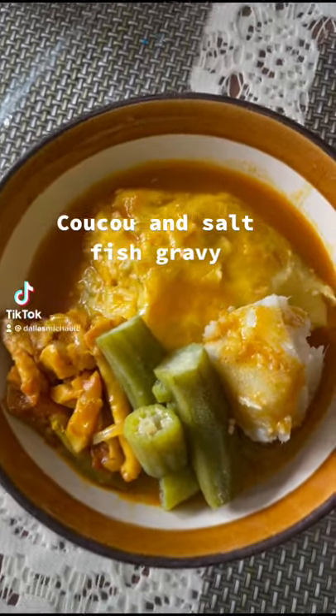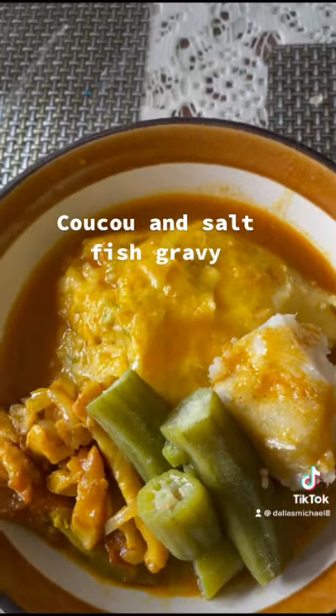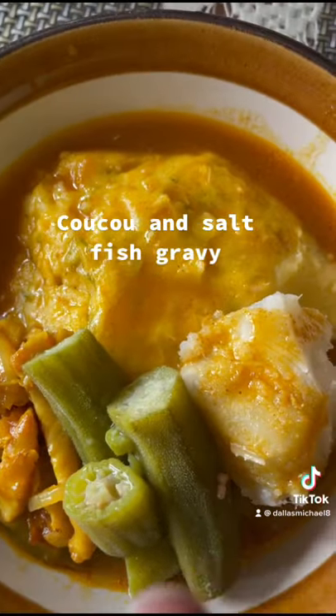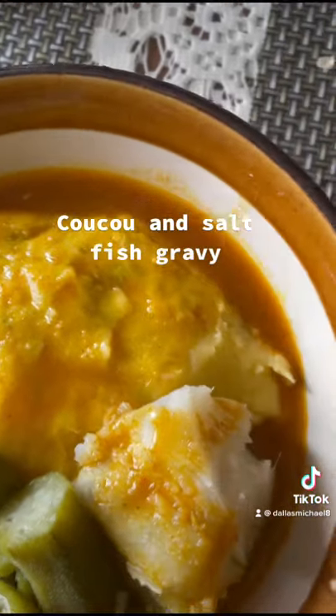Cuckoo today. As you guys can see, this is the Basin Delicacy. This is salt fish, oat crust, potato, and this is the cuckoo.